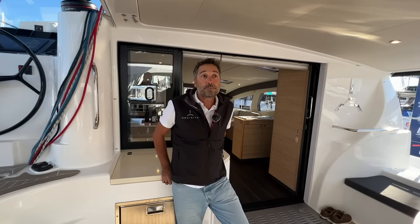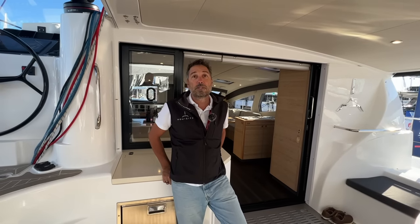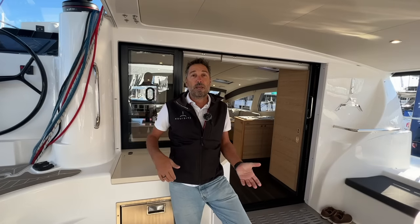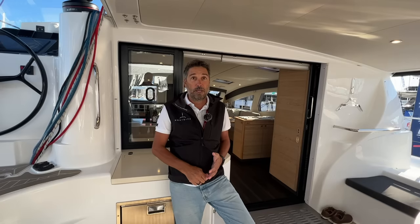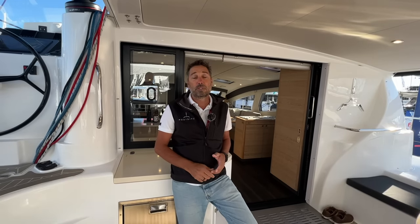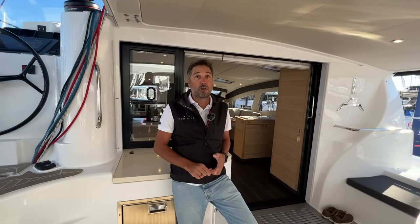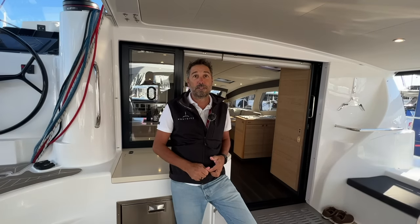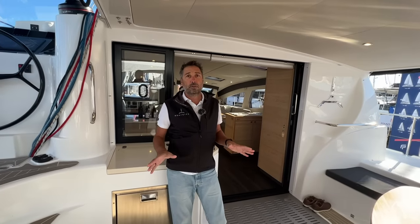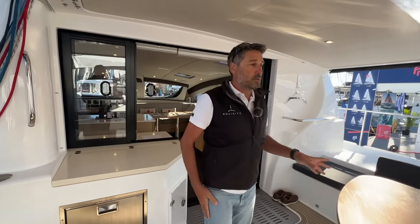Besides reducing the weight, we completely revised the sail plan. The combination of a lighter-weight boat and a much more powerful sail plan does the job — we get the boat up to 80% of wind speed in nice conditions, which for a luxury cruising boat is pretty decent. So let me walk around and point out the changes.